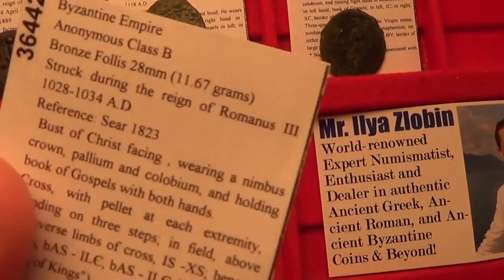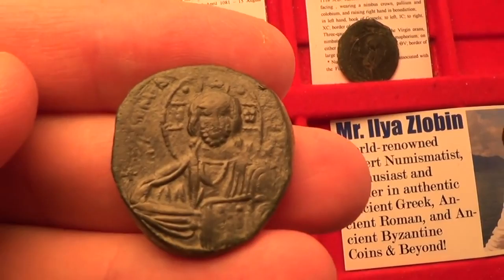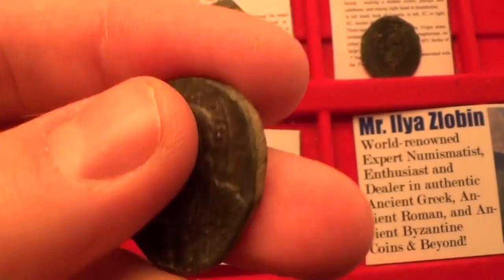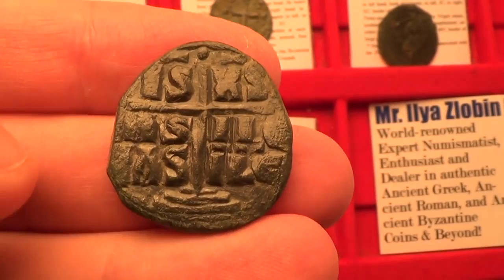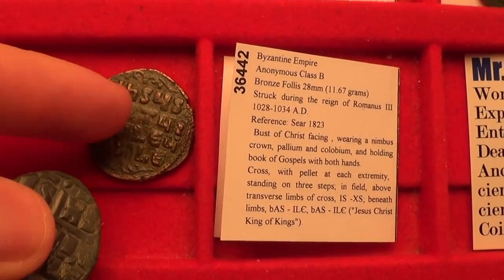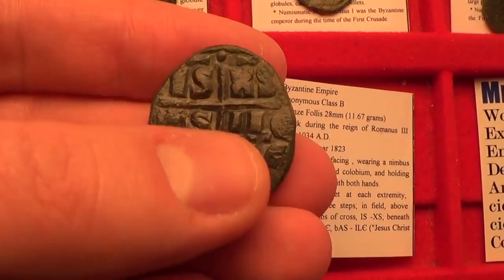Next, let's see this class B coin. This class B follis comes from circa 1028 to 1034 AD. On the front you have Jesus Christ holding the Book of Gospels. He has a nimbus crown — that kind of halo with a cross behind his head — very popular on these types of coins. On the back you have a cross standing on three steps. His name 'Iesus Christus' got shortened: Iesus to IS, Christus to HS. And the same text Basileus Basileon — King of Kings again.